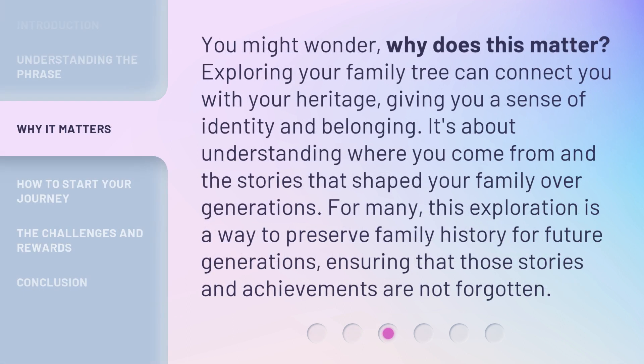You might wonder, why does this matter? Exploring your family tree can connect you with your heritage, giving you a sense of identity and belonging. It's about understanding where you come from and the stories that shaped your family over generations. For many, this exploration is a way to preserve family history for future generations, ensuring that those stories and achievements are not forgotten.